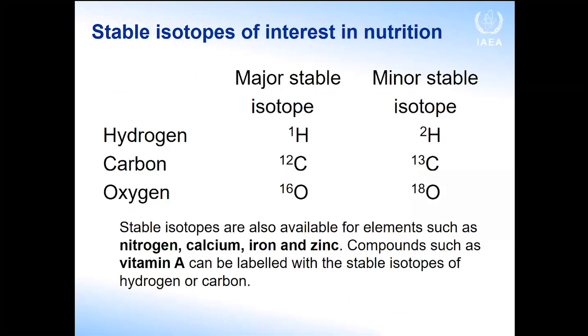There are elements for which stable isotopes are available and of interest for nutrition assessment, such as nitrogen, calcium, iron, and zinc. You can also use hydrogen or carbon to label compounds such as vitamin A. We work with those minor stable isotopes that are less present in nature, and that's why we can use them as tracers.